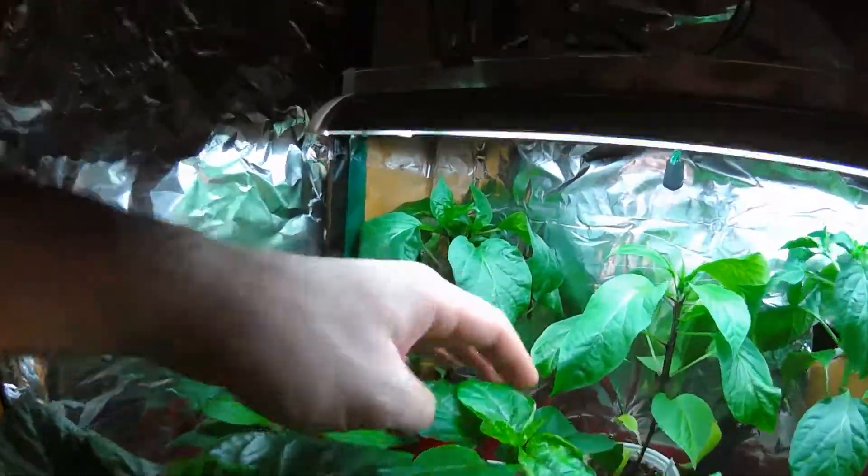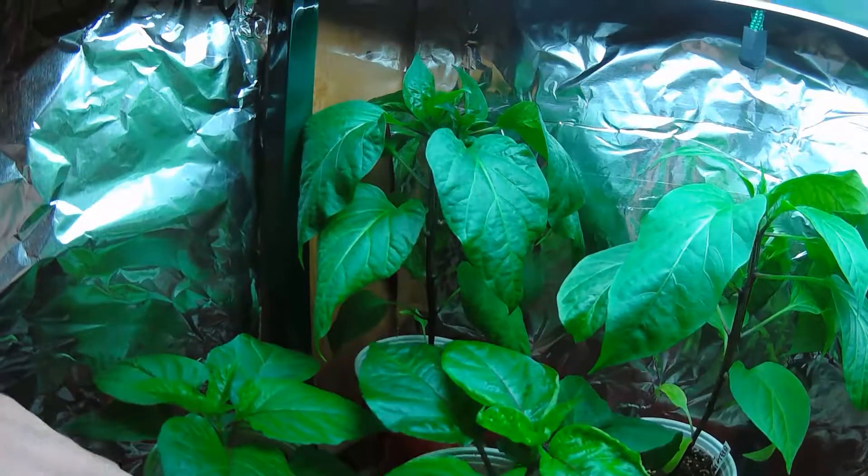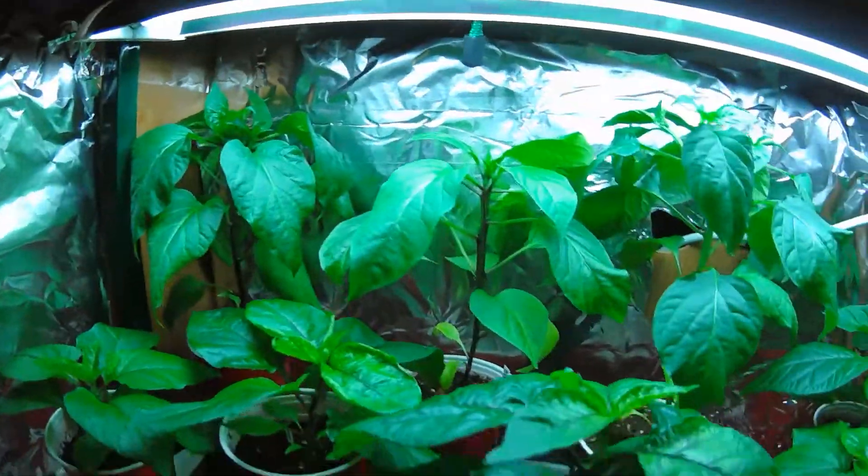Stuff has grown considerably since last time. It was the beginning of March, or the middle of March, I believe. Some of these were still really tiny.